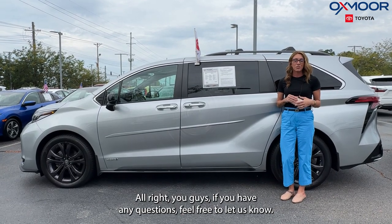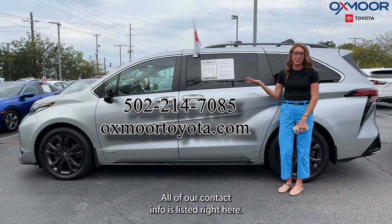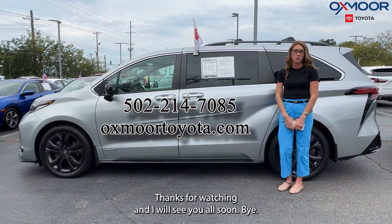Alright, if you have any questions feel free to let us know — all of our contact info is listed right here. Thanks for watching and I will see you all soon, bye bye!